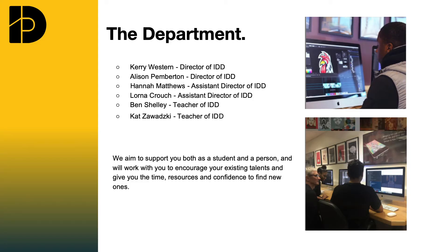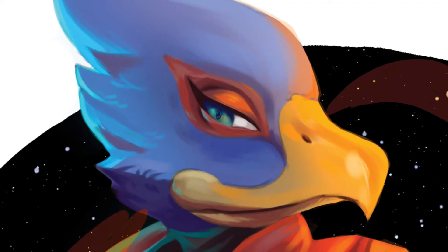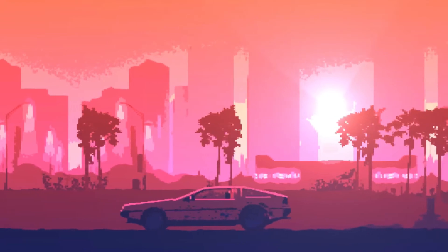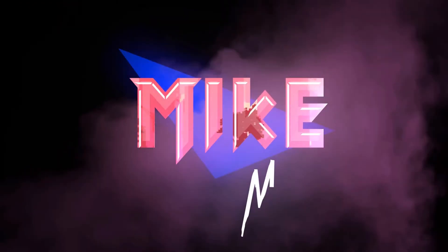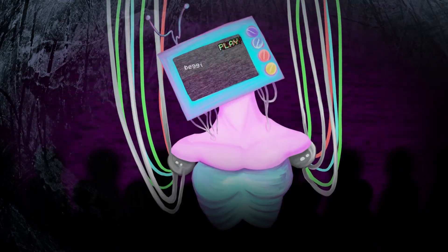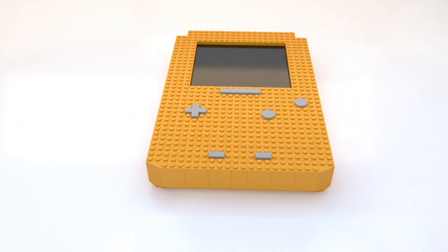I've worked here for over 15 years. I originally started off in the Broadcast and Digital Communications department, and it was there where we really noticed an interest and a desire for students to be working much more virtually and digitally with their creative work, and it was there that IDD was born. We've become an integral part of the BRIT School today.